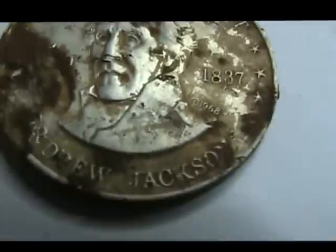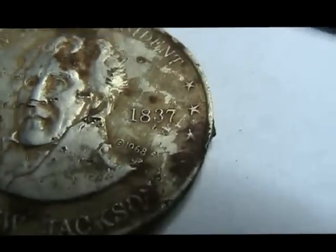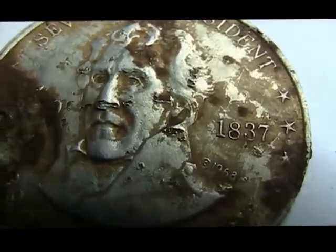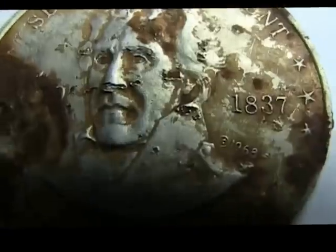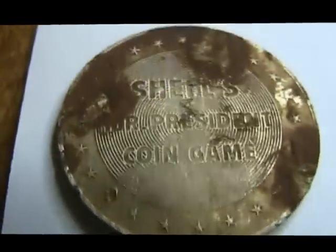Some of the cooler stuff: this is the second one of these that I've found. It says 'Andrew Jackson,' it's got the date of his presidential term — I think it says 1887 but you can see it. On the back it says 'Shell President's Coin Game.' I found two of those now — the last one I found was Madison, and now I found Jackson.